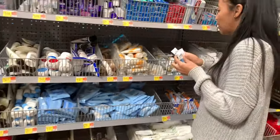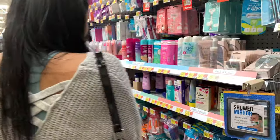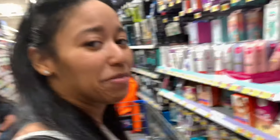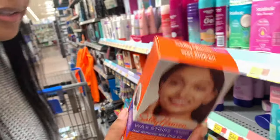So I'm gonna just grab three of these. Now I need some stuff to shave — got my shaving gel, so I don't need that. Oh, the face wax strips, I gotta do this.